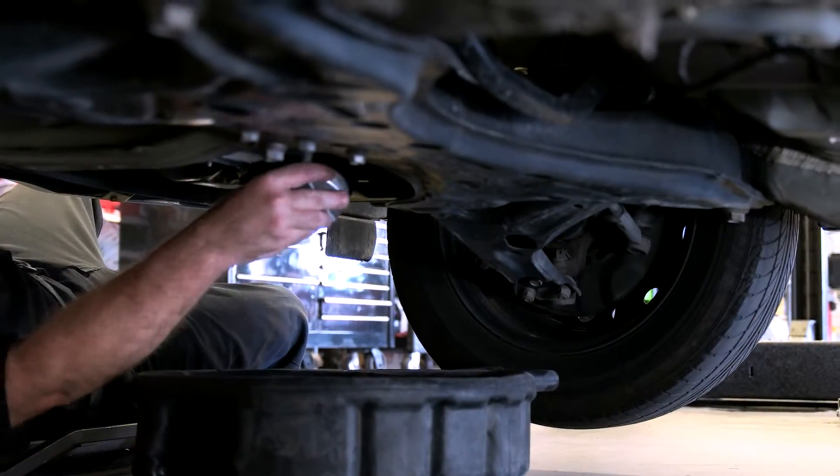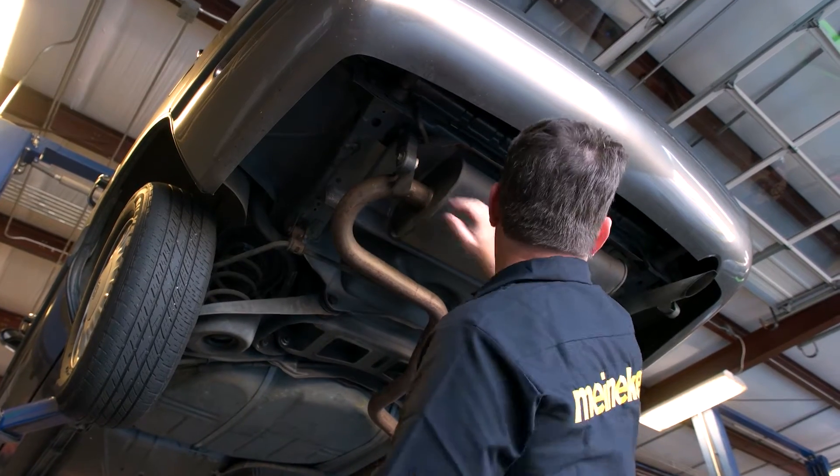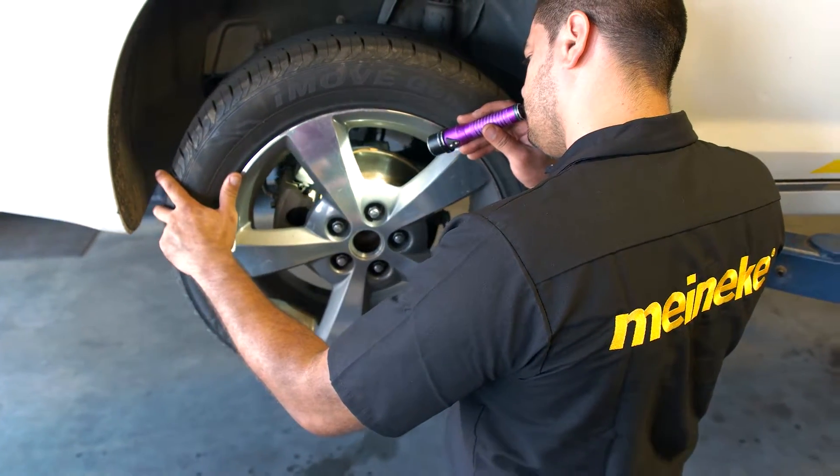Have you noticed hard start issues or declining performance of your vehicle? If so, it's probably time for a tune-up. Often it could be something small like a simple part replacement to restore the expected functionality of your vehicle. But in the event your vehicle needs a full tune-up, we will perform the following services.